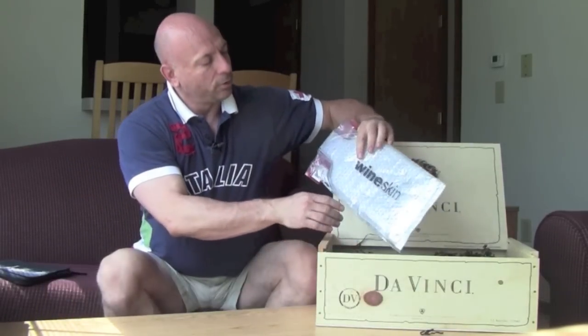These are wine skins — you put a bottle of wine in here, close it up, and pack it in your checked baggage. They'll go through customs and hopefully there won't be any breakage. This is fantastic — I've always wanted to use these and haven't yet, so I'll be using these wine skins when I go to Italy. I think that's everything in the box — thanks, da Vinci.